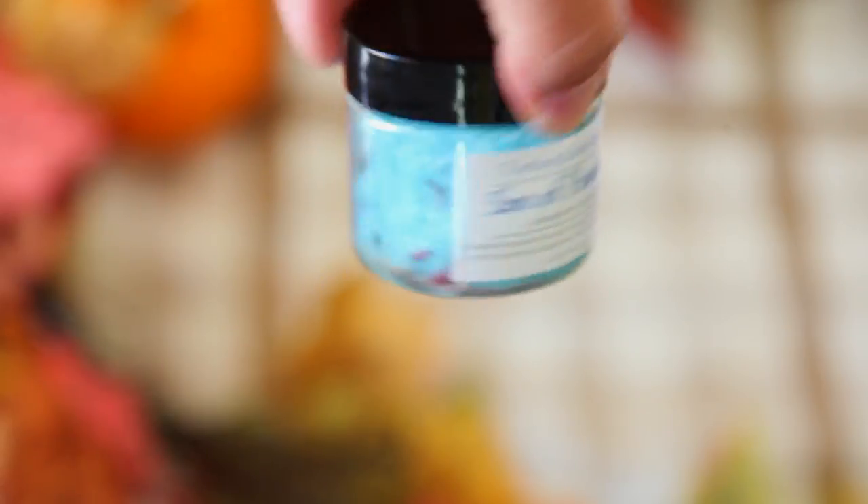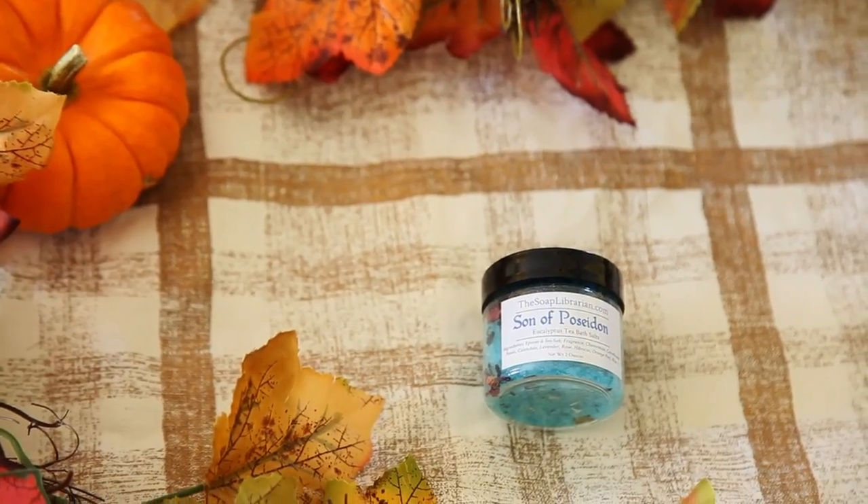The first thing I see is the Son of Poseidon Eucalyptus Tea Bath Salts. It's got a really beautiful blue color and also dried flowers in there. I'm not a big eucalyptus fan or a big bath salt fan because my bath situation is more of a shower type of thing. But I'm saving these because I hope one day I'll move into a house with a beautiful bath where I'll take all the baths and read all the books. It's got Epsom salt — great for achy bones — plus chamomile and cornflower petals. I love that it's called Son of Poseidon because that's very mythological.